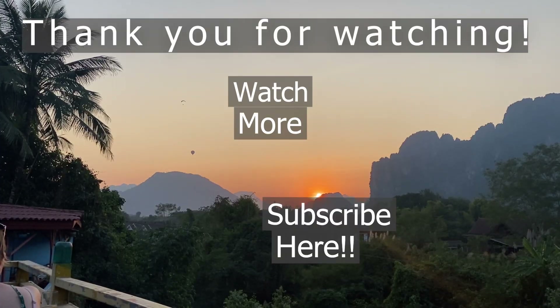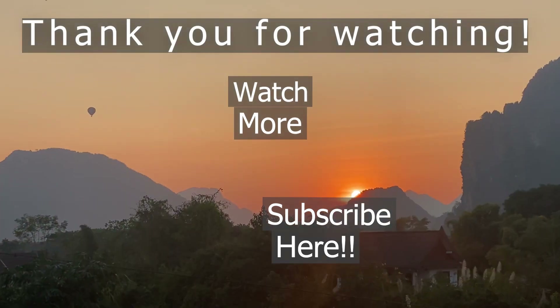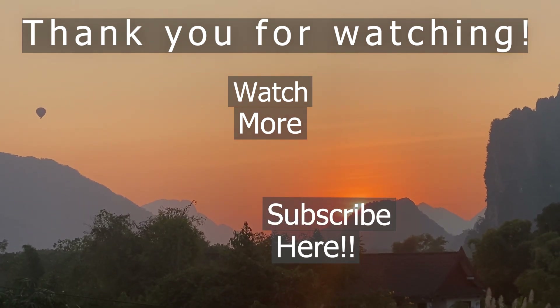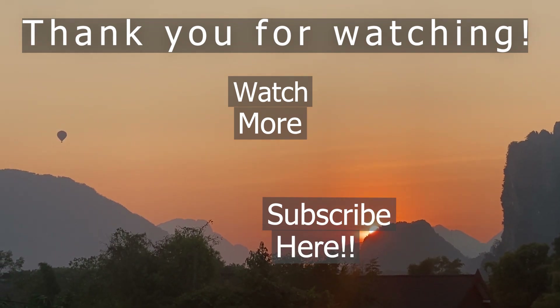If you've made it this far, thank you so much for watching — we appreciate each and every one of you. Stay tuned as we continue to tour around Laos and take you along with us. If you like this video make sure you hit that like button, and if you're not subscribed, hit the subscribe button and ring the bell for notifications so you can continue to follow along with us on this adventure. And as always, squeeze the day and be well.